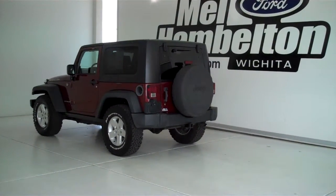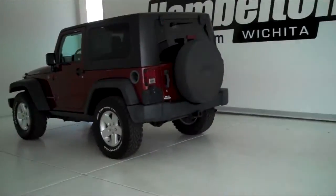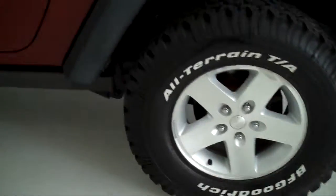P10298 is a pre-owned 2007 Jeep Wrangler Rubicon. It is maroon in color, has the factory alloy wheels, and it also has the trail rating.